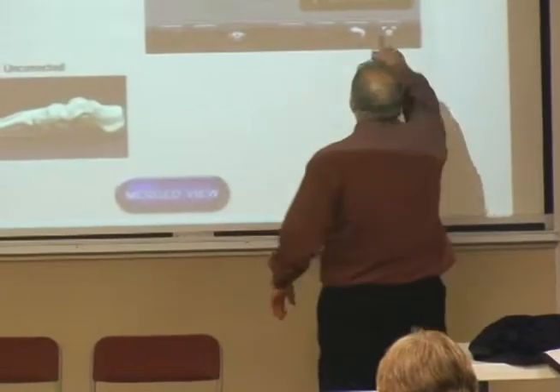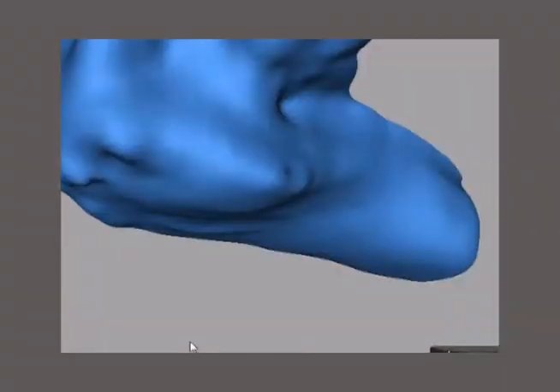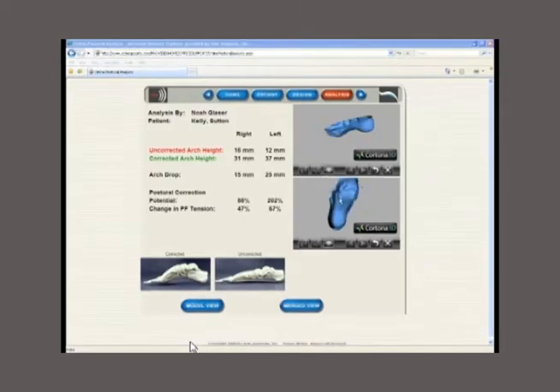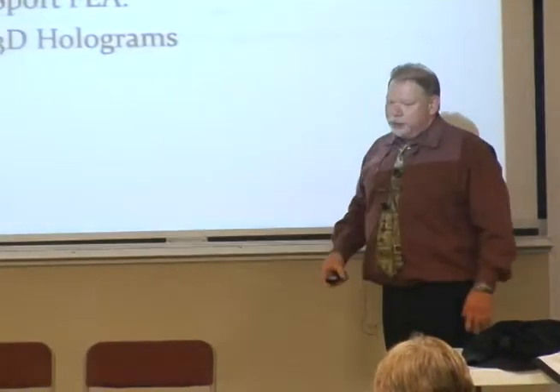We then fixed it up so that you could go full screen and see the foot corrected and not corrected in full screen. And some of these are supposed to be animations — there it is. Well, it's going to the future.